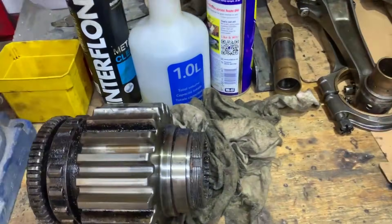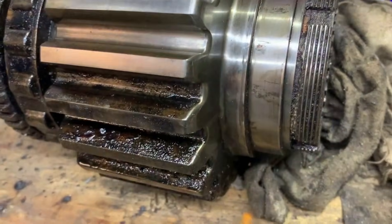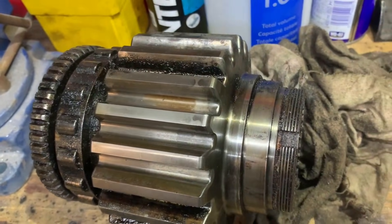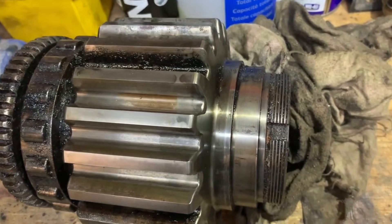And here's a reduction gear pinion. You'll see how grubby it is on one side, but these few teeth here have just been cleaned — literally sprayed with brake cleaner and wiped off with a cloth. Some discolouration in the bottom of that one there.